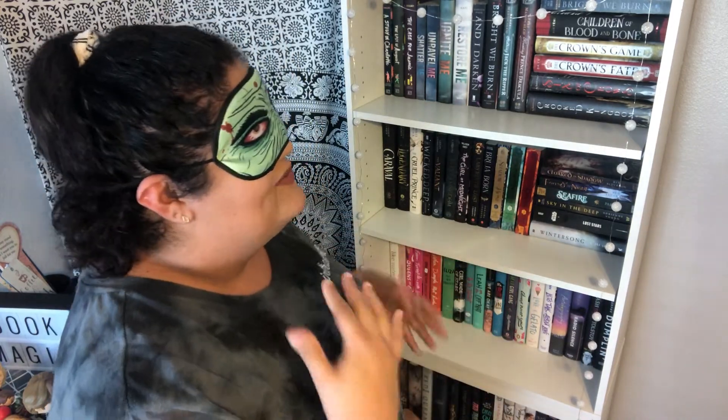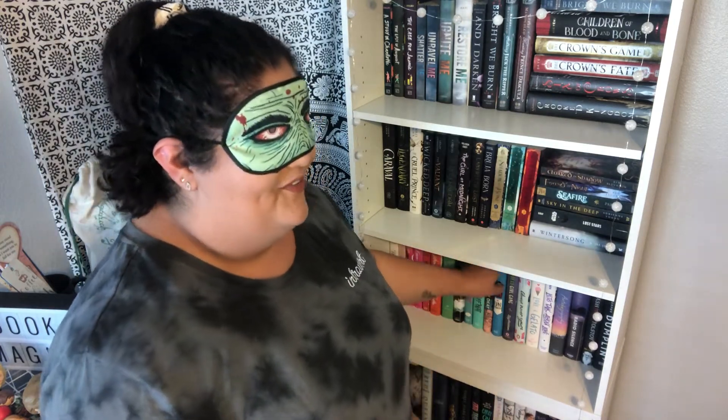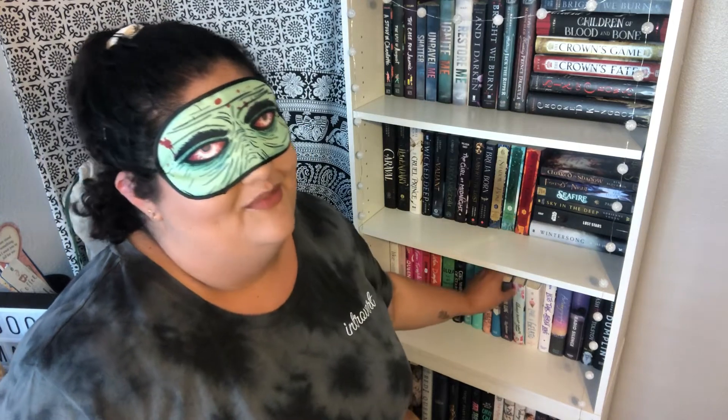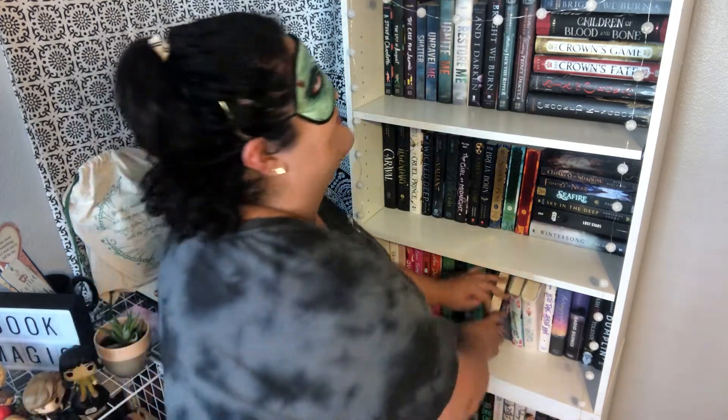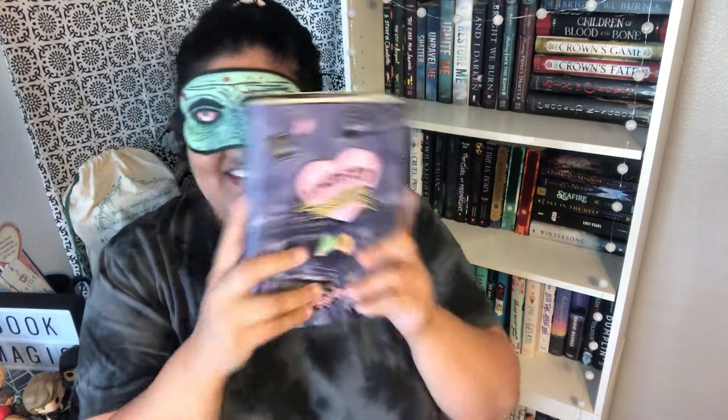So I'm just going to pick a random shelf and choose a book. I really don't know what order my books are in because they're kind of just in a random order. I'm going to pick a random book off the shelf — I think I'm showing it to you guys — and I'm just going to feel it. I honestly have no idea what book this is.